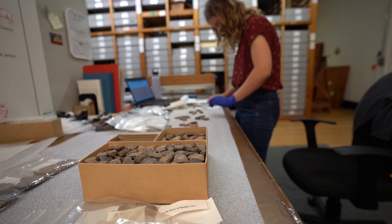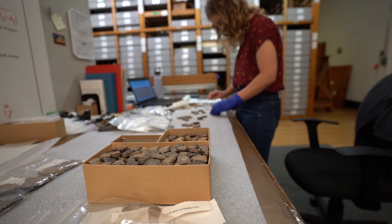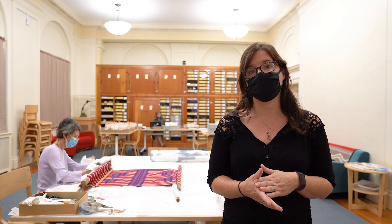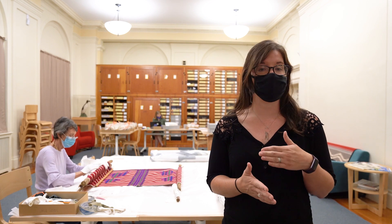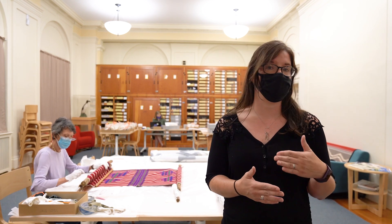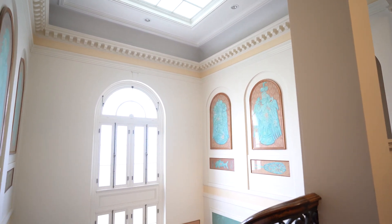Starting in about 2017, we made a concerted effort to touch every single item that was in those drawers, inventory and catalog that material into our database so that it's searchable and accessible for teachers, for researchers, for students, and for our tribal partners. We now have fewer than 20 drawers left to go.